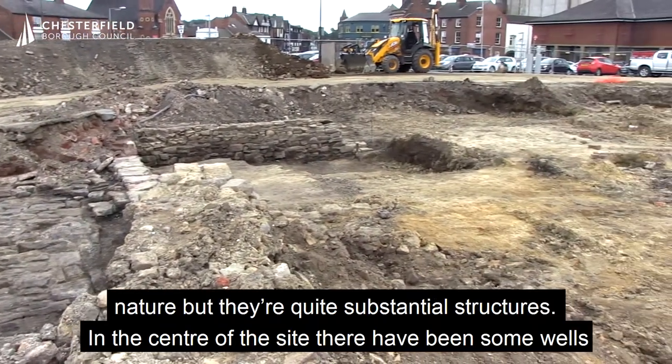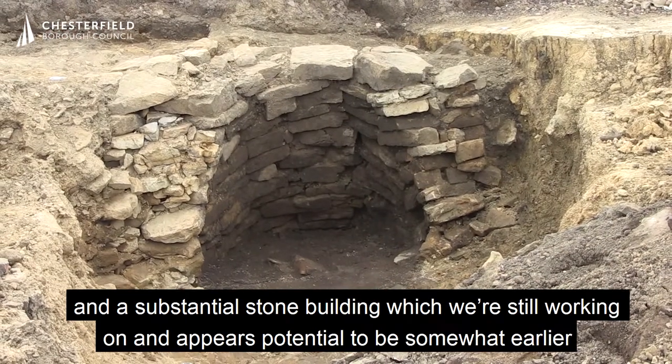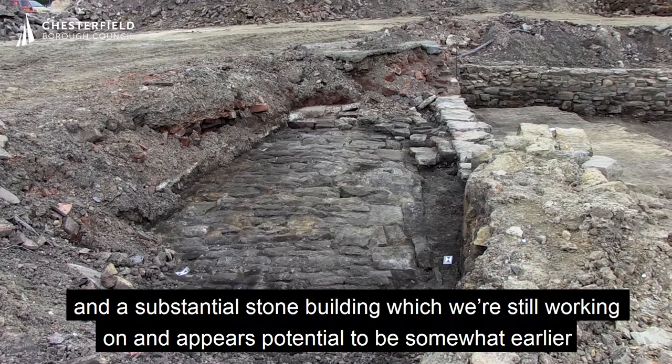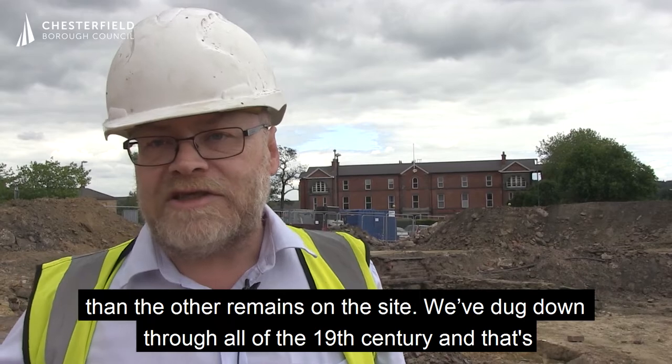They're quite substantial structures. In the centre of the site there have been some wells and a substantial stone building which we're still working on, and it appears potentially to be somewhat earlier than the other remains on the site.